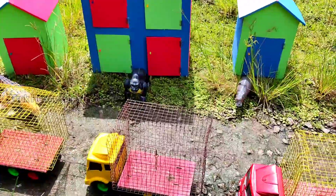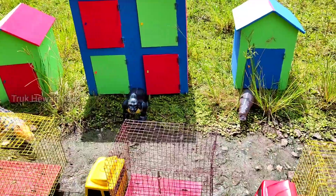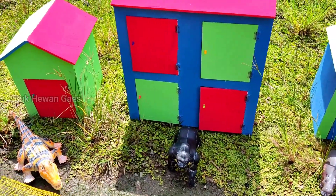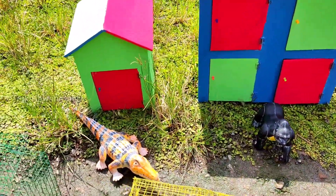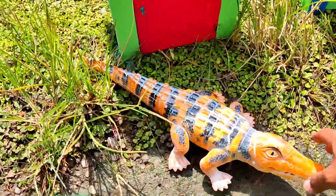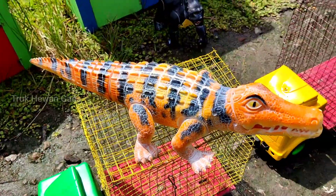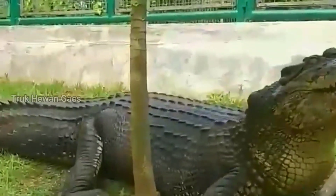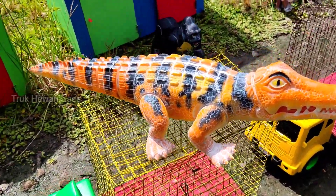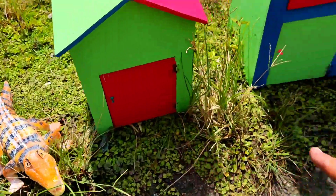Wih, stop! Lihat teman-teman, ternyata di sini ada rumah hewan! Ada rumah warna-warni, mantul ya, mantap betul! Wadidoh, ternyata ada buaya! Wadidoh besar sekali ya. Widi widi sedang berjaga, rumah hewan kita kumpulkan di sini ya, biarkan berjaga di sini. Wow!